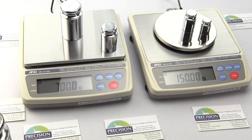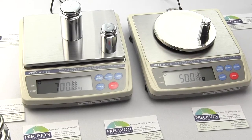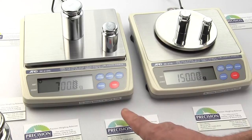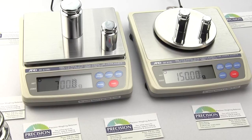Other uses include the science classroom, forensic science, industrial engineering, chemistry, and formulation. We have even sold the EK6100J to hospitals for weighing tissue removed during operations or for weighing breast implants.